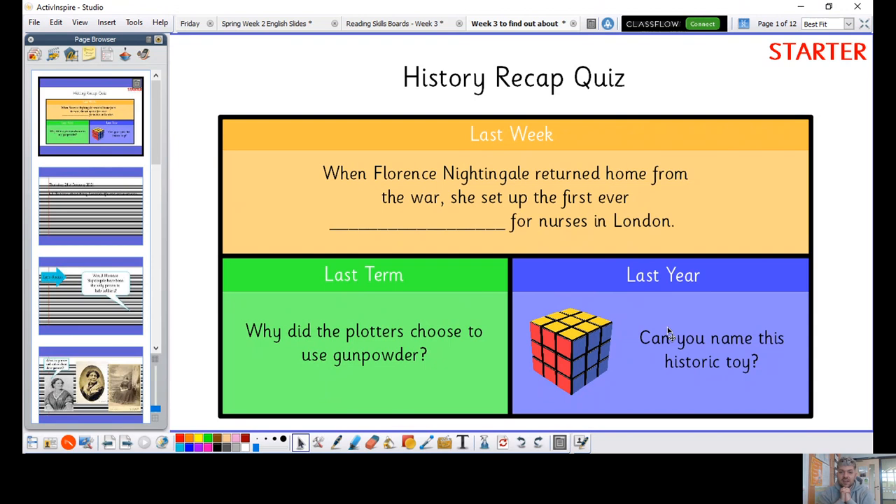The first question is a sentence with a gap to fill in. When Florence Nightingale returned home from the war, she set up the first ever something for nurses in London. Second question is about last term — the gunpowder plot: why did the plotters choose to use gunpowder? And then finally, I've got a picture here from your toys unit — can you tell me the name of this historic toy?